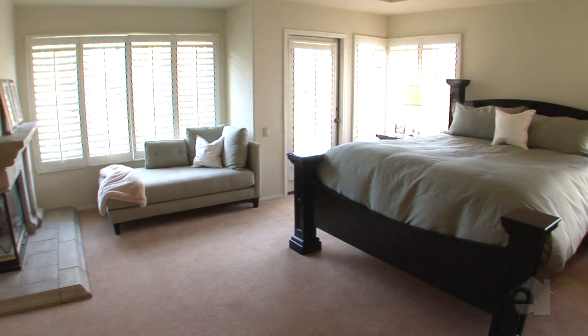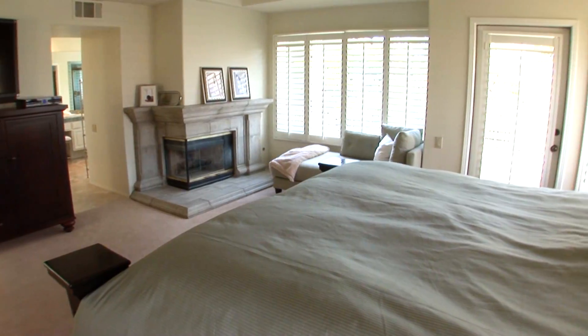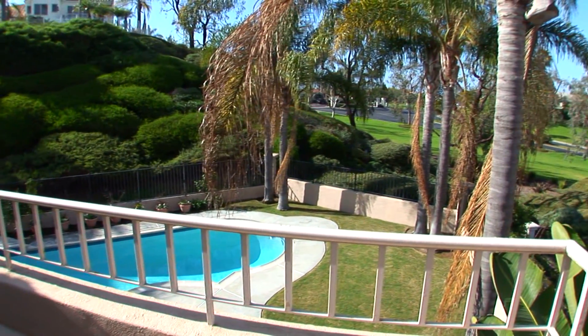Simple elegance blesses the master suite with its inviting granite fireplace and gracious appointments. Gaze out at the tranquil ocean views.